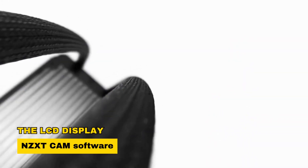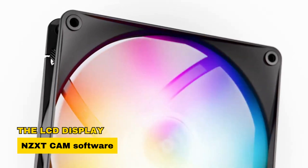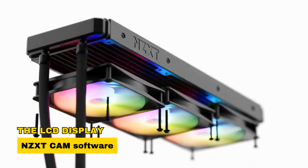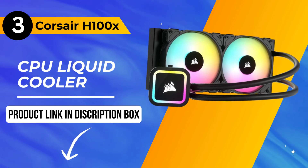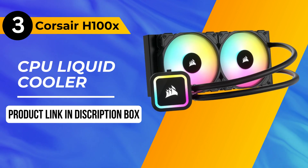The LCD display and NZXT CAM software allow for personalized visuals and real-time performance monitoring. Now let's move on to our number 3 pick, the Corsair H100X CPU liquid cooler.